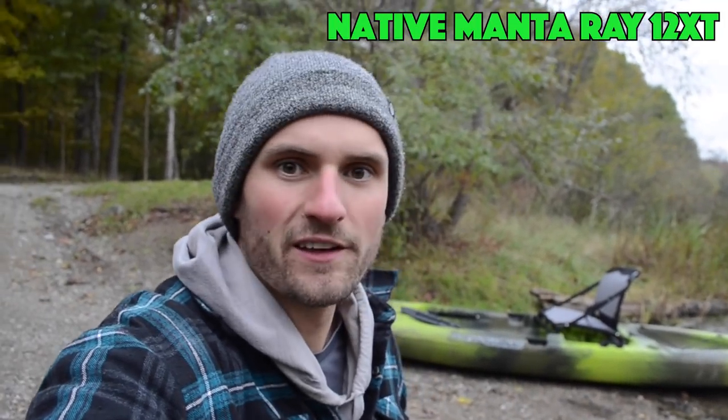I found this semi-quiet spot. There's a road right here with cars driving by, but I got the Native Manta Ray 12 XT. Let's take a look at this thing.